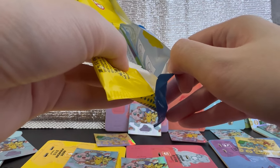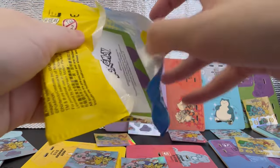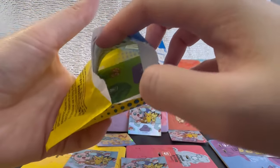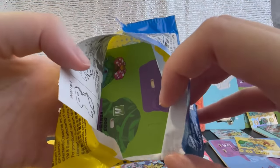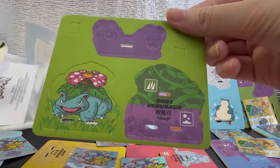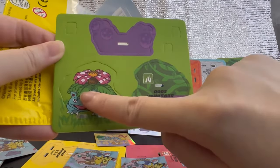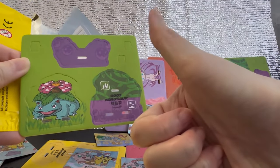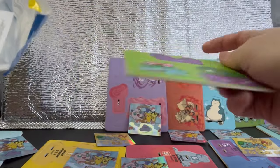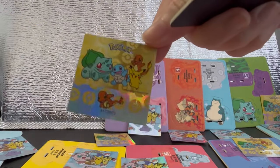Last pack. Who do we get? I see green — a grass Pokemon. It's one of the big boys. Venusaur! So I started off with Bulbasaur and I got Venusaur at the end — thumbs up. And for the sticker, we end off with something new: a Charmander sticker. And that was all 16 packs.